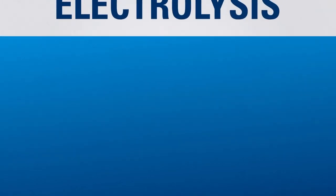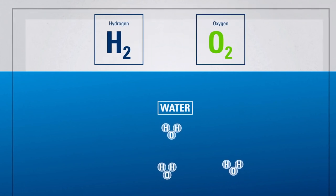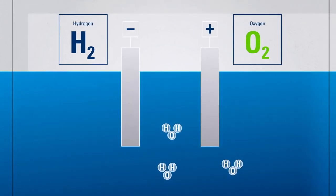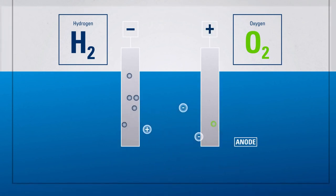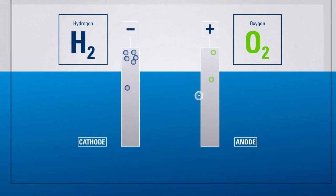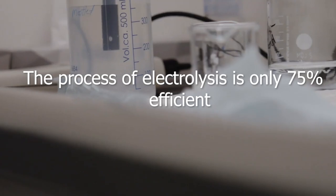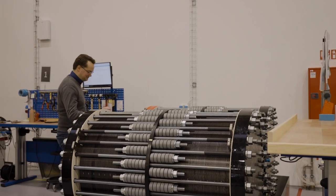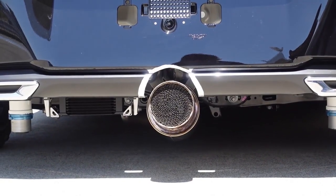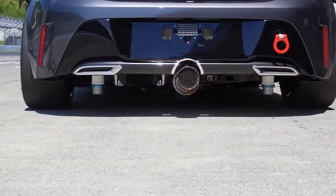So hydrogen doesn't exist on earth in its pure form, so we need to produce it. How do we do that? You need to separate the molecules of water. The process of electrolysis is expensive and inefficient, and uses a lot of energy, which makes hydrogen an expensive energy source. Another huge problem is the fact that the process of separating the molecules is super inefficient — electrolysis is only 75% efficient, which means there is a loss of 25%. So it costs a lot and you waste 25% of potential energy.